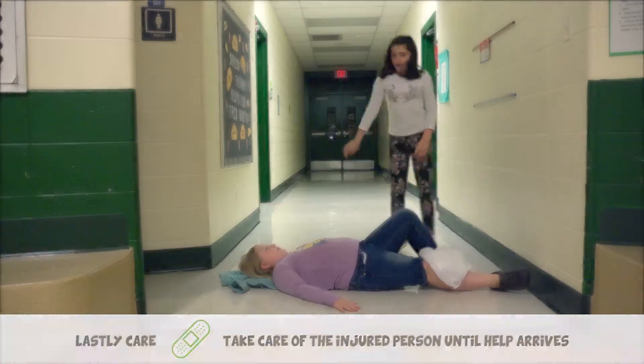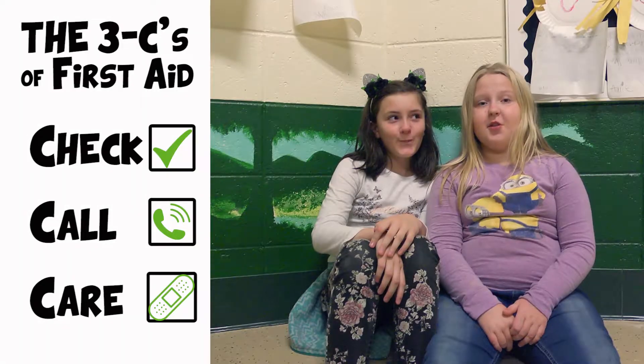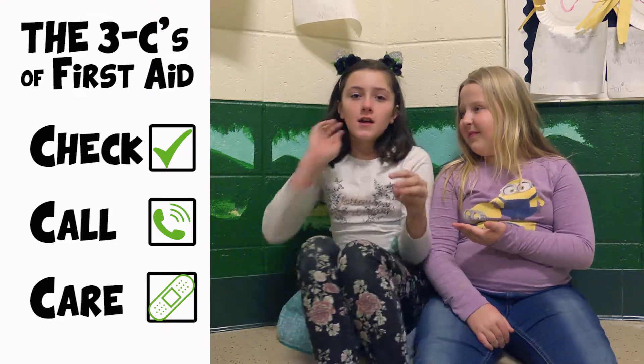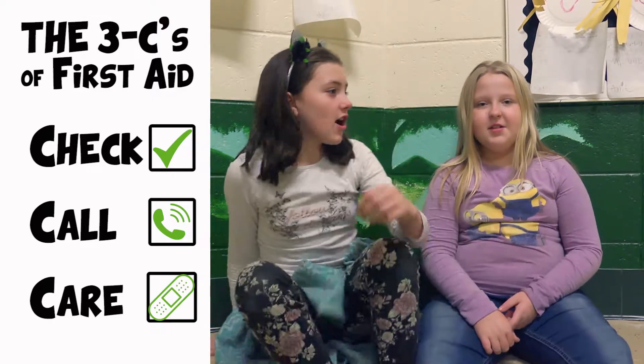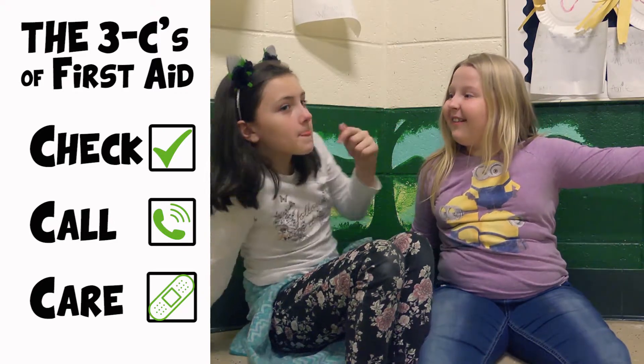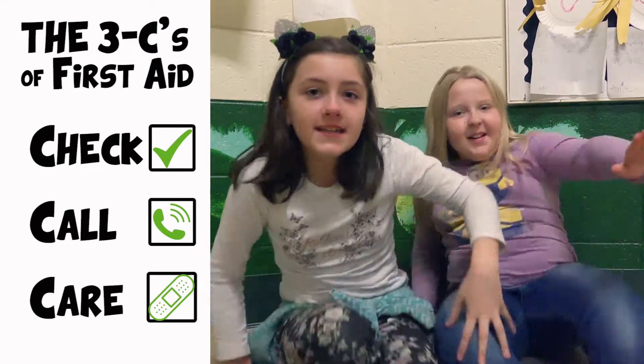That was the three C's. Remember, don't put yourself in danger when you're trying to help someone else. And remember, the three C's are check, call, and care. Goodbye — like and subscribe!